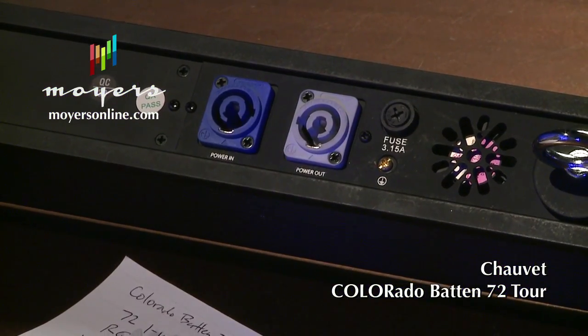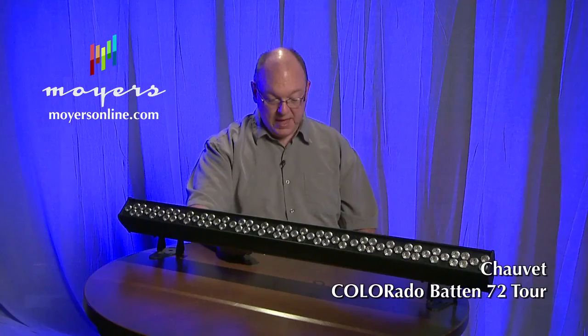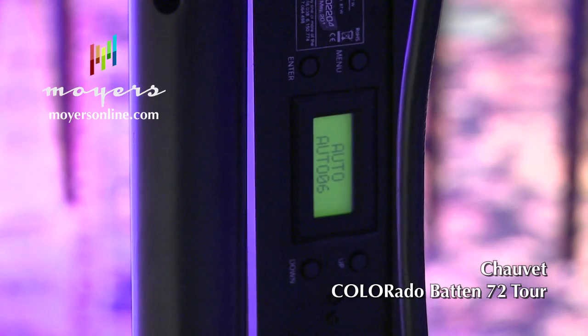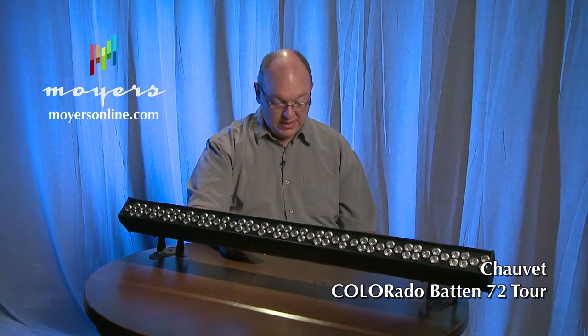It has PowerCon connectors and three-pin and five-pin DMX — lots of options for connecting these things. It has built-in automation for lights, that's why you're seeing the color changes behind me. You just turn it on and it goes. Of course, you can program it with DMX and control it in three different banks or as a whole unit, or if you don't have DMX control, you can program it manually in advance.